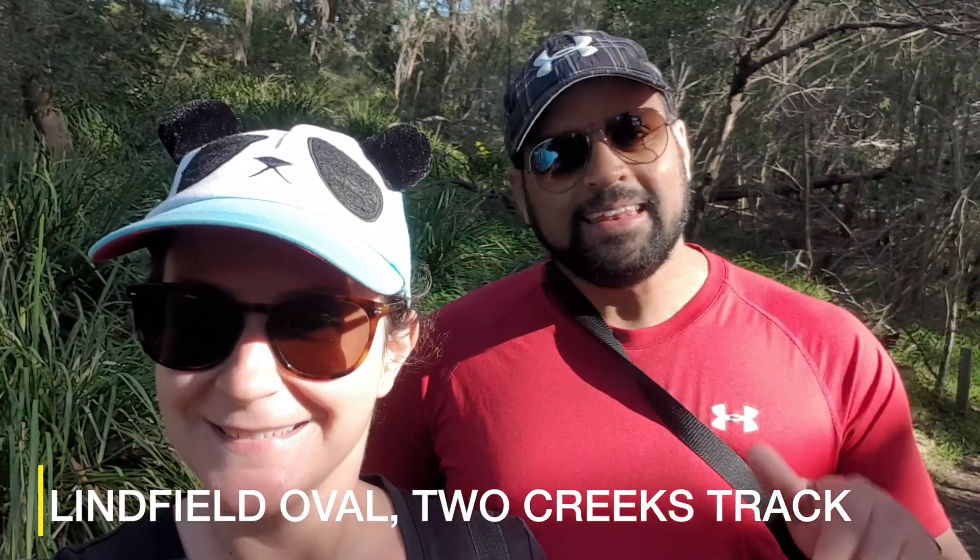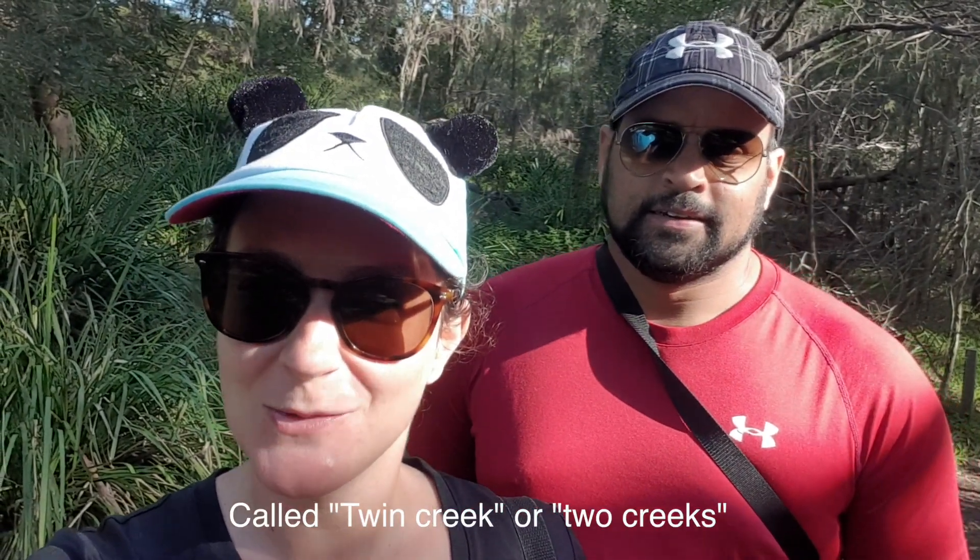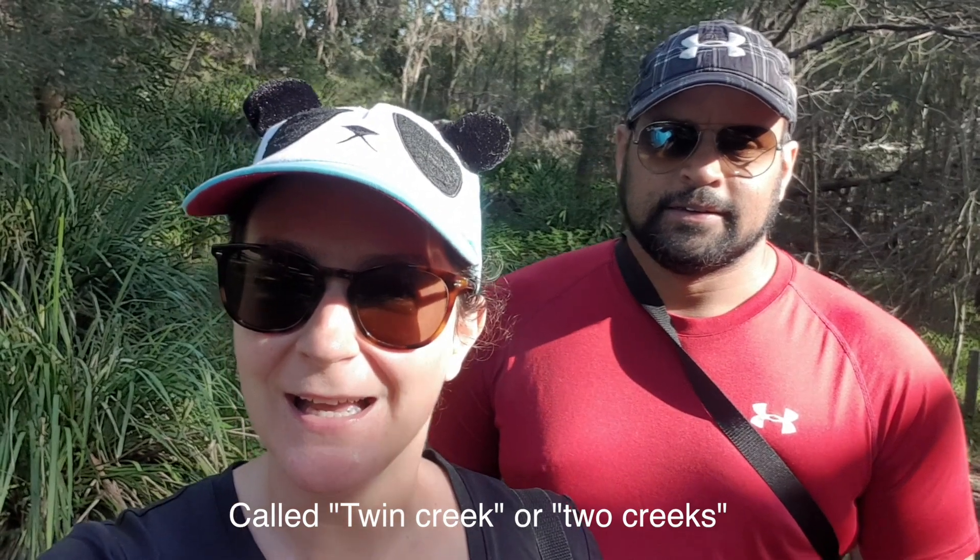Hi, I'm Amanda and I'm Dean and we're Scat About, and today we're doing a walk called Twin Creek walk near Lindfield Oval. Dean's been complaining all morning because he really didn't want to do this walk — he didn't realize it was a 12 kilometer walk, six kilometers each way. But I convinced him it's okay because there's lunch in between and a potential taxi at the end of the six kilometers.